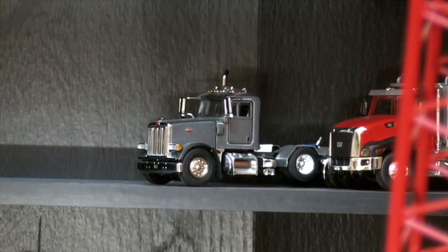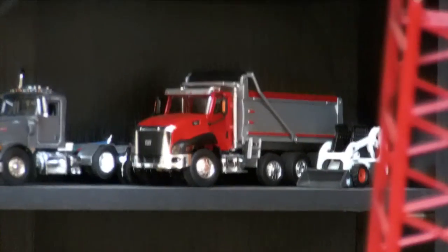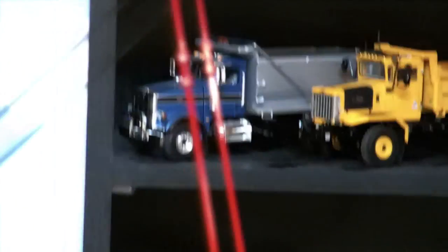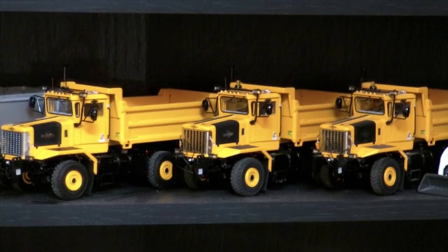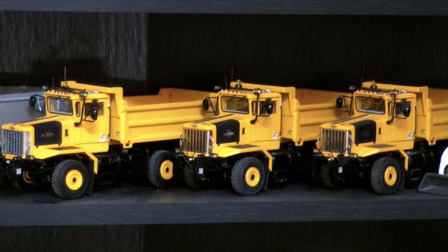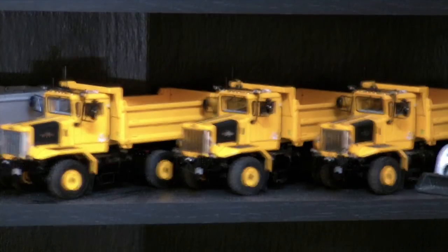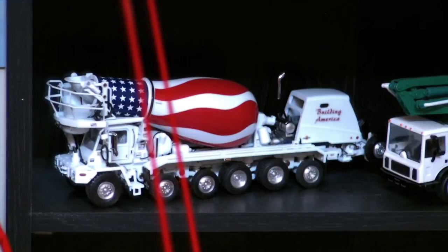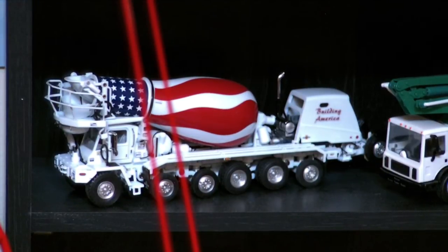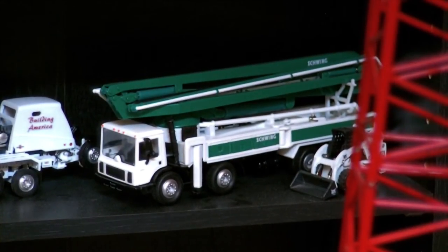Right there we have a Peterbilt 357 — that goes with the East dump trailer. Next to that we have the Cat CT660 dump truck. Down here we have the Peterbilt 367 dump truck. And then we have three Oshkosh dump trucks — the two on the right are two-axle, and the other one is a three-axle dump truck.